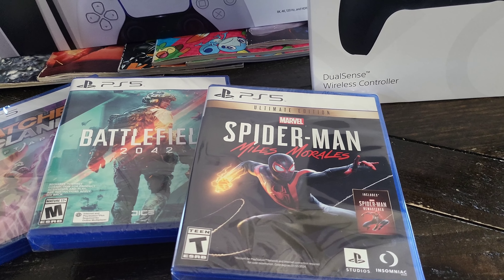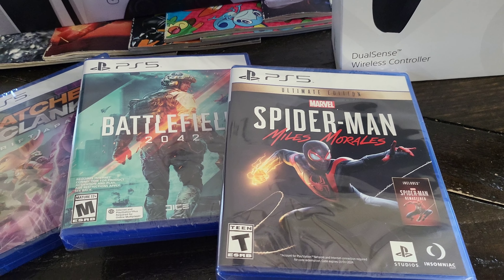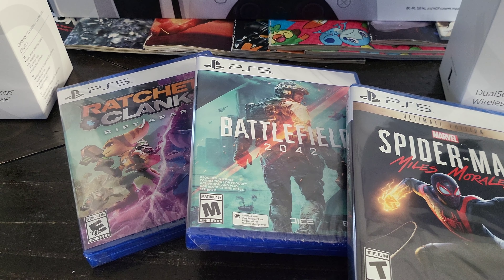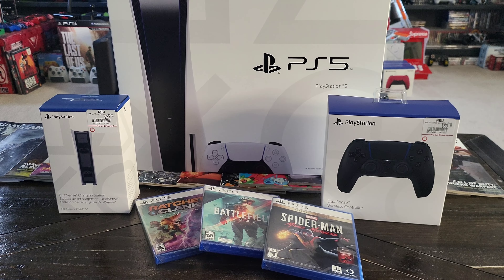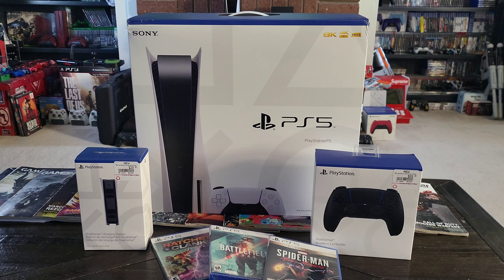Welcome back to Gamer2Gamer. I just picked up the GameStop bundle for the PlayStation 5, so let's jump right into this. Do I think it's worth it paying $899? Plus tax, it came up to almost like — I want to say I'll just round it out to about $950.